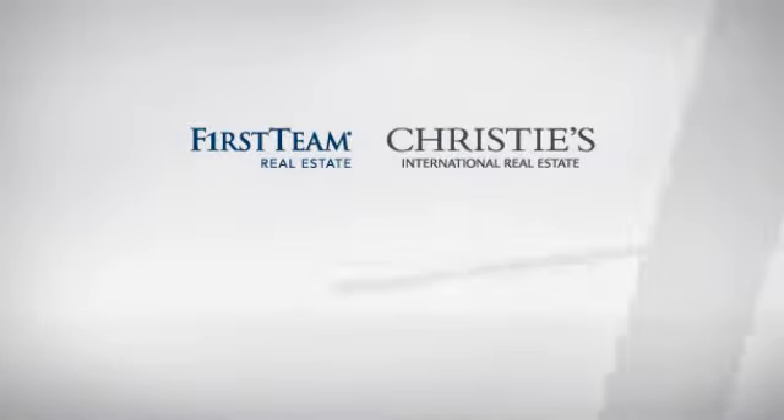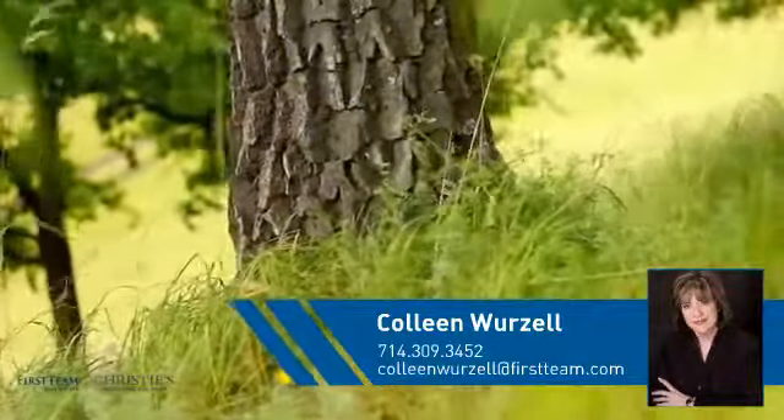At First Team Real Estate, you'll find a wide selection of listings. This video is brought to you by your real estate agent, Colleen.